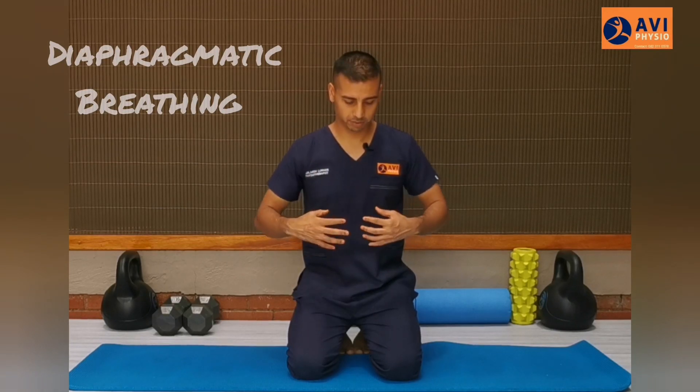The first breathing technique is known as diaphragmatic, abdominal, or belly breathing. You want to place your hand where your diaphragm sits, which is just above your belly button and just below the rib cage. When you're breathing in, you feel the diaphragm expand or rise. And when you're breathing out, you want to feel it contract or drop.